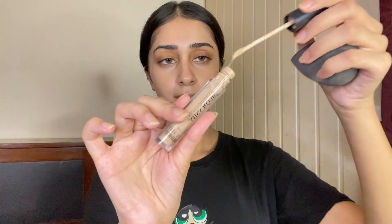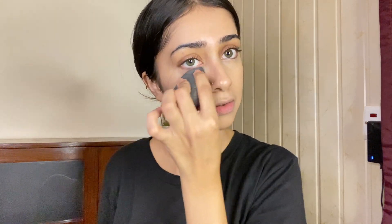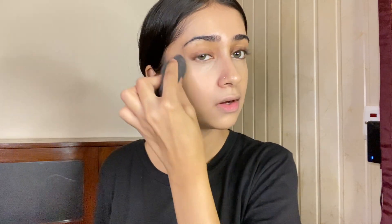Now let's get to the concealer. If you are applying cream products, don't put them directly on the skin — first put the product on your hands, then apply it on your face. This hack I discovered myself, and it is so easy and feels so good. Without any cakiness! I highly recommend you all try this out, whether you are beginners or experienced with makeup.